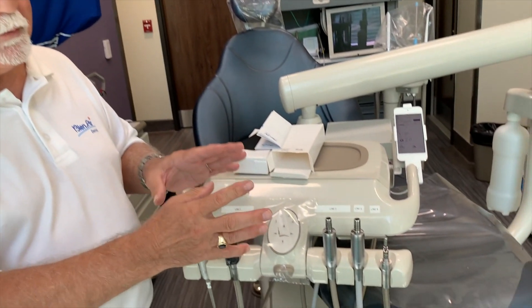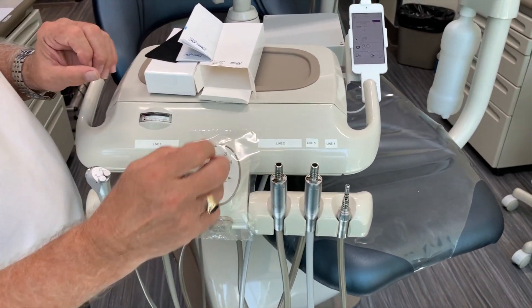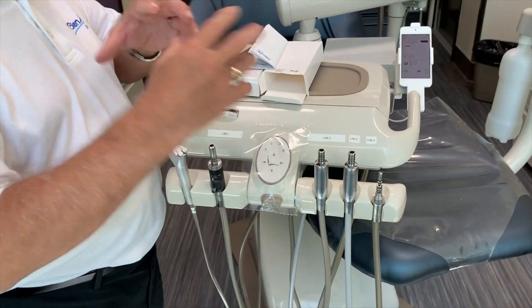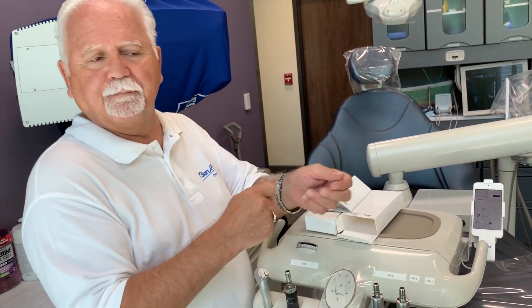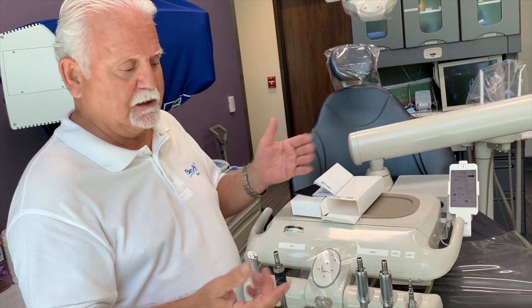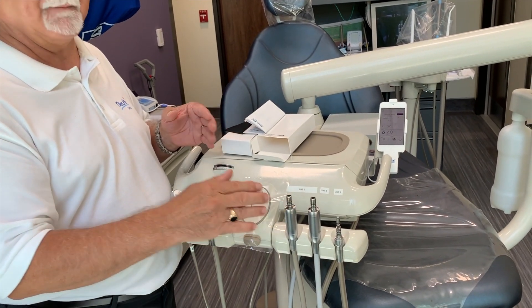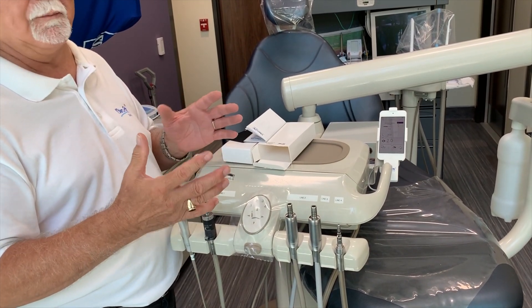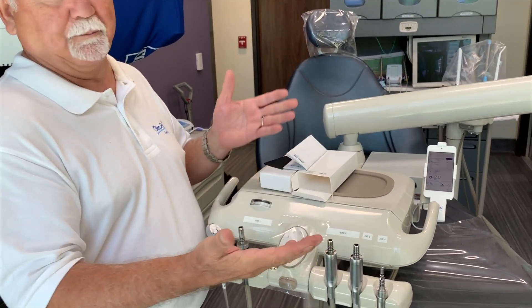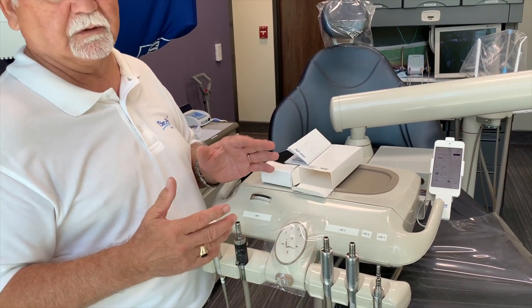We have a system here as an example — what we've got is two electric motors on one dental chair. The idea of going with two electric motors is to facilitate procedures with less changing of burs and contra-angles to do a whole prep or procedure. You can set one up for high speed up to 200,000 RPM — this is really cutting through metal. If you want to remove an old amalgam, splice a crown or bridge, this is the best tool to use. For crown prep, gross reduction is done with the electric motor — it's fantastic.